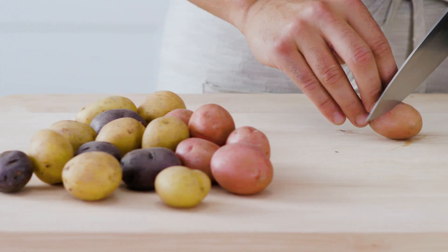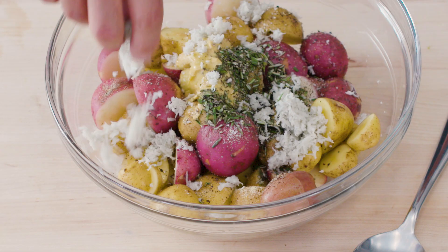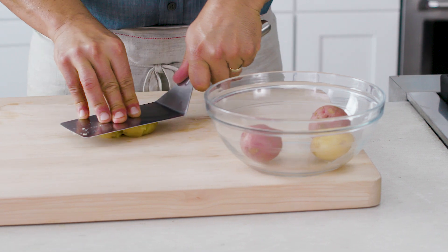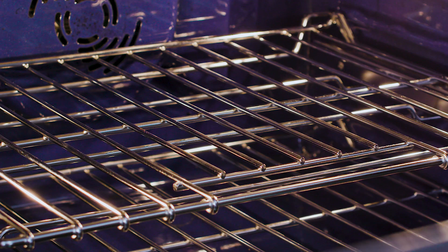From pearl to marble-sized, and boasting a variety of colors including yellow, red, purple, and white, ease of preparation and quick cooking time makes petite potatoes an easy choice for almost any dish.